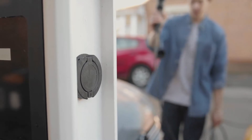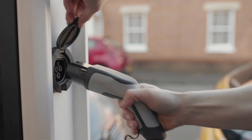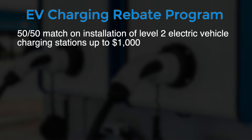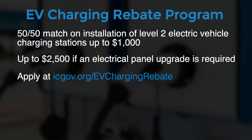The City is offering a rebate program to help offset the costs of installing EV charging stations at condominium buildings and apartments. Building managers and landlords can apply for a 50-50 match of installation costs up to $1,000. A rebate up to $2,500 is offered if an electrical panel upgrade is required. Head to icgov.org/EV-charging-rebate for the application.